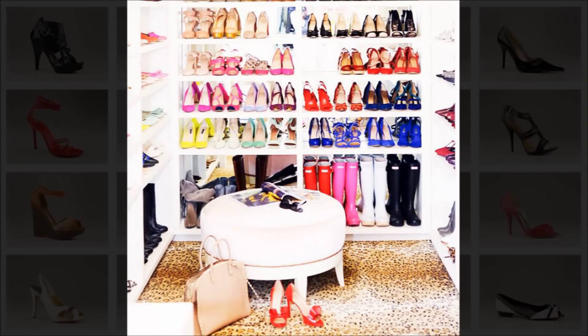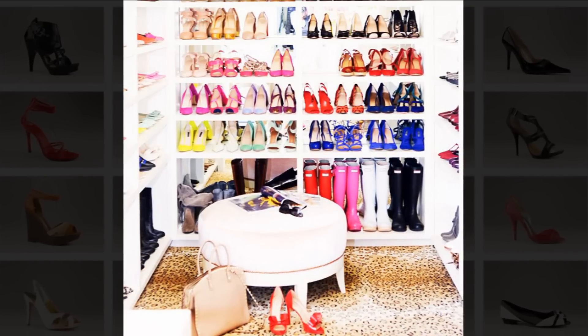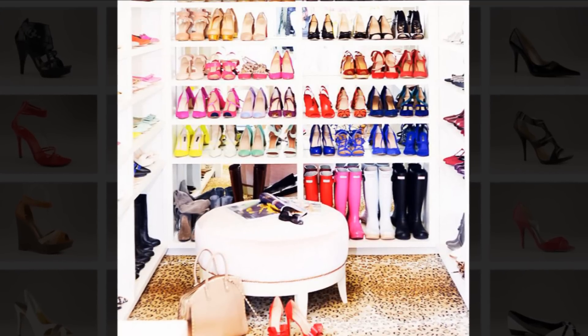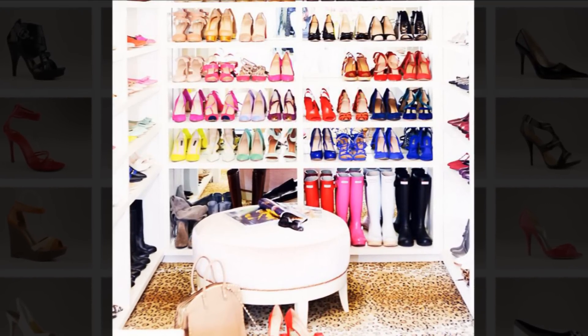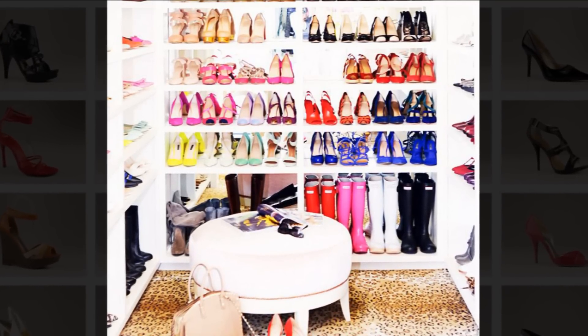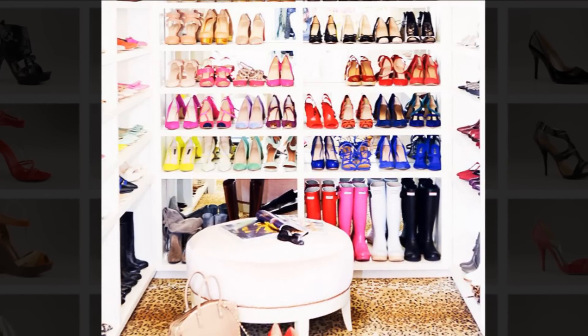Tip 11: Specialty shelves. If you have a large clothes or shoe collection, specialty shelves are a sophisticated way to store them. By using specific color schemes and differing heights and sizes of shelves, you'll have a place for everything. Don't waste space, but make sure not to cram the shelves too full or it will lose its sophisticated look.